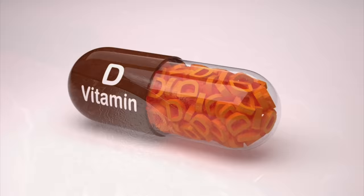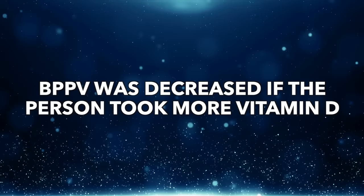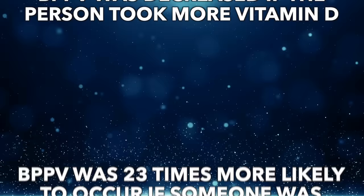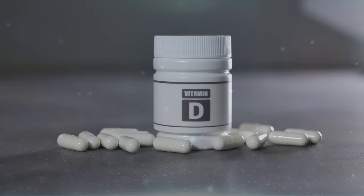Vitamin D also helps in the transportation of calcium. In another study, there was a 5.5 times greater risk of developing BPPV. In yet another study, BPPV was substantially decreased when the person took more vitamin D. And in another study, BPPV was 23 times more likely to occur if someone was deficient in vitamin D — 23 times. So apparently, vitamin D is a key answer for this condition.